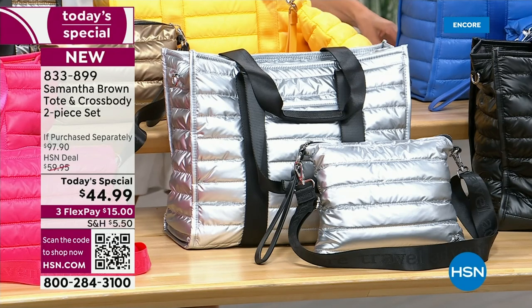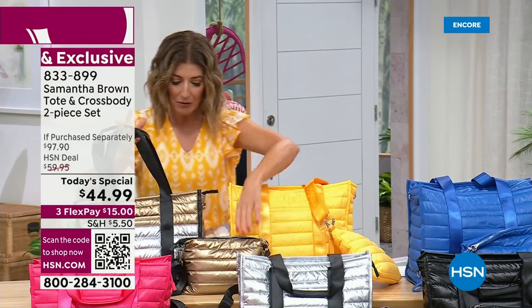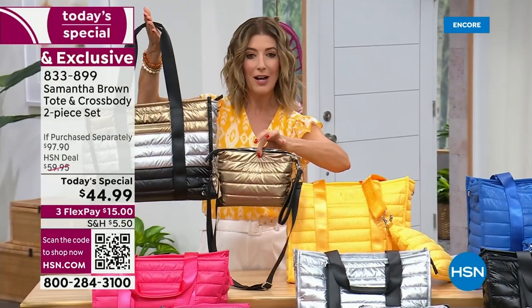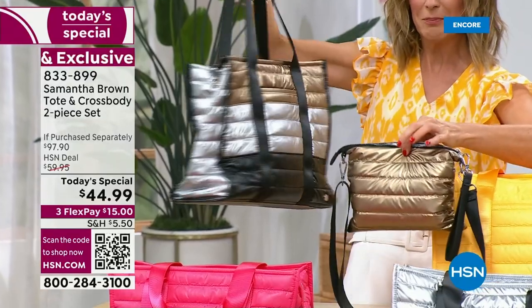There's that beautiful pop of pink we're calling magenta. And then this is another brand new look — our color blocked metallic. You get the gold, you get the silver, you get the black.